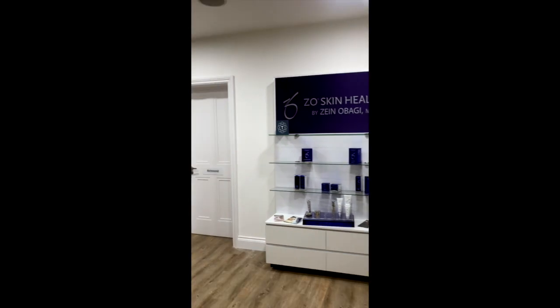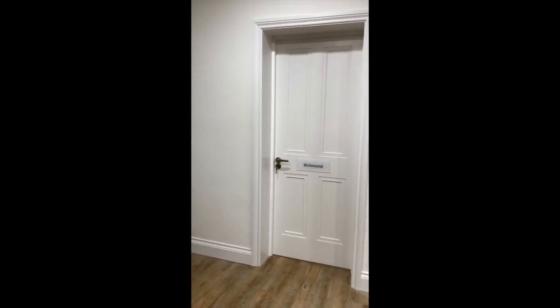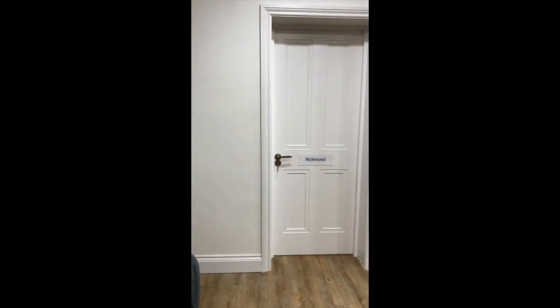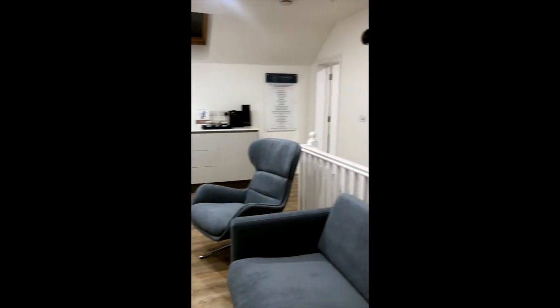We just walked upstairs and into the patient lounge. We are based on the river, very close to Richmond where I got married, and that is why we have a Richmond room up here.